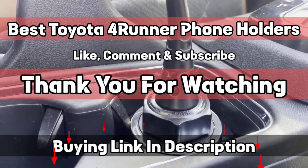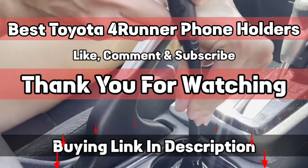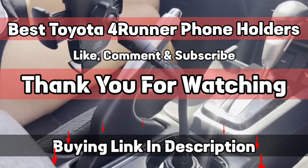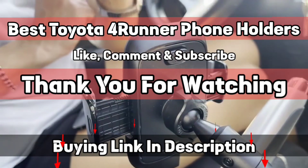We have specially requested HoldingDevices.com for providing these truly compatible, durable, and budget-friendly phone holders for 4Runner owners. That's it from this video, and I hope you have found one mount for your Toyota 4Runner. If so, give us a like and subscribe to our channel.